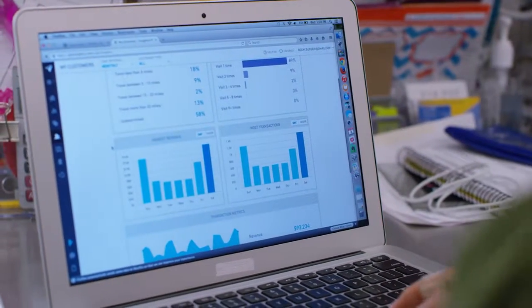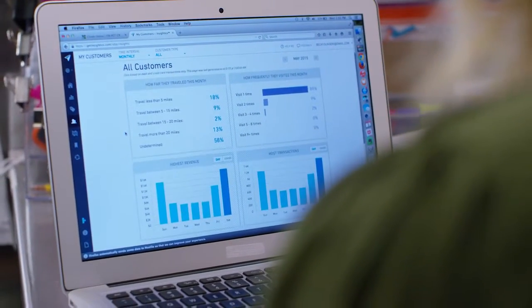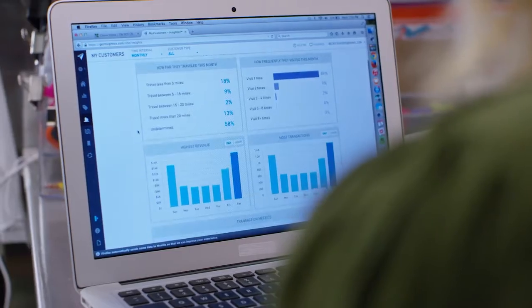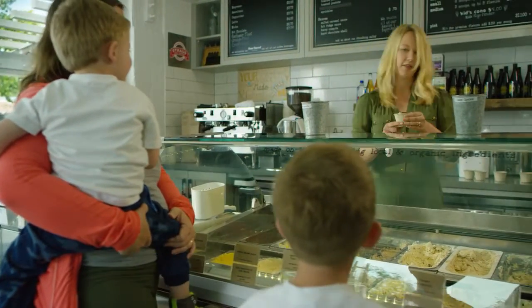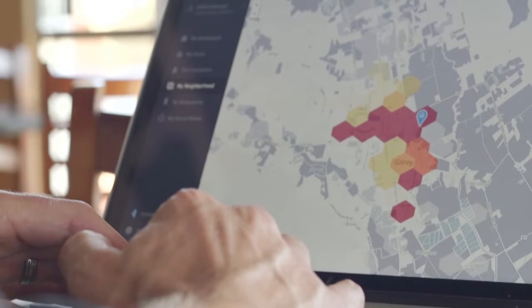I spent a lot of time looking at data, trying to analyze it, and feeling a lot of anxiety about whether or not I was analyzing it correctly. And now, I just log in, look, and I can just be like, okay, good, now let's move on. So it's a huge time saver. Clover. Understand your business like never before.